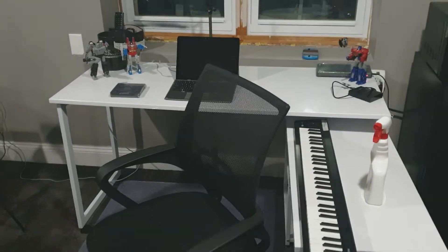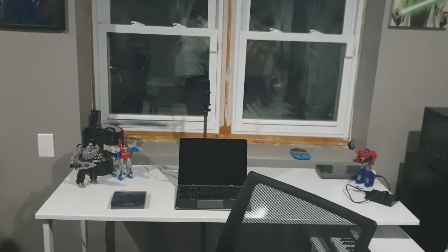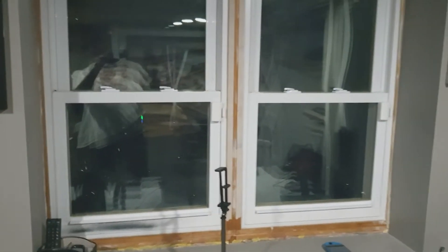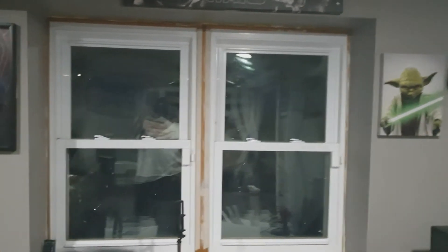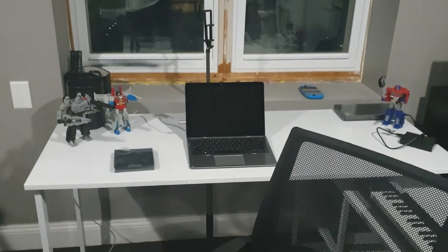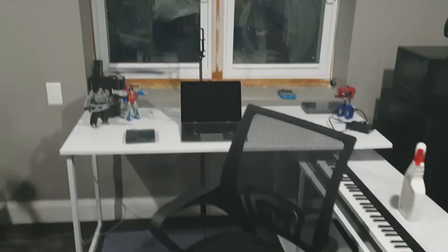This is my computer desk slash music studio — it's not completed yet. There's still a lot of stuff that I gotta do in here. The previous owner didn't even trim the windows; I think they took the trim, which was absolutely foul. So I gotta get some more trim. I'm mostly going to just paint it white and cover up the insulation you see on the bottom. This is going to be my computer desk slash music studio slash YouTube studio — it's going to be kind of cool.